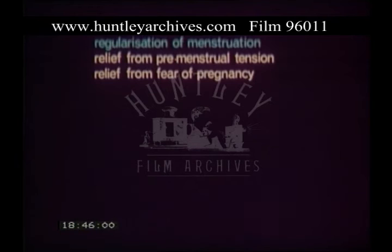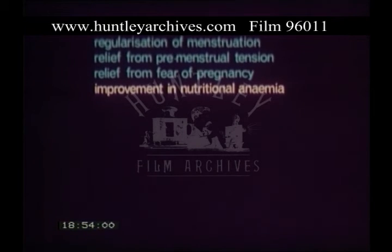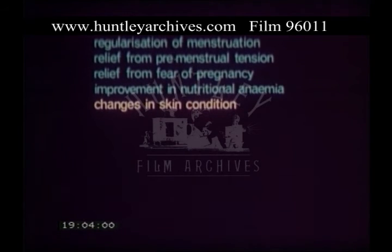Oral contraceptives can relieve premenstrual tension, and many women experience a feeling of well-being and relief from fear of pregnancy. Nutritional anaemia is likely to improve in women using oral contraceptives because of the reduction in menstrual loss. Changes in skin condition can include an improvement in acne.